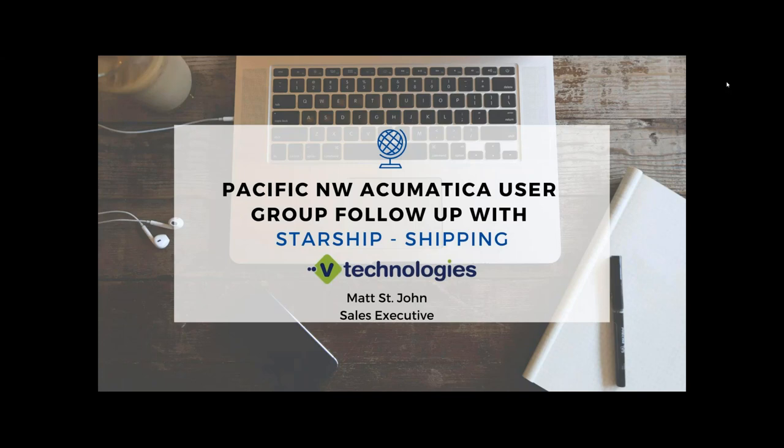With today, I'm going to go over a quick webinar about Starship and its integration with Acumatica. I'll also put up all my contact information. This will be a brief overview, so if anyone would like to afterwards, feel free to reach out to me. I'm more than happy to schedule a more one-on-one in-depth demo overview.